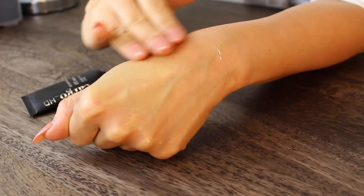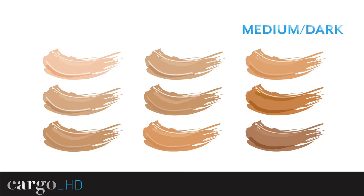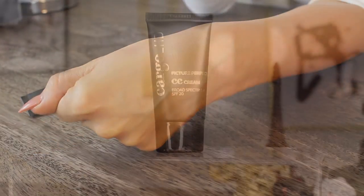All you need to do is choose the shade that best suits your skin depth, whether it's light, medium, or medium dark. Cargo CC Cream can be used as a primer or by itself as a medium coverage foundation.